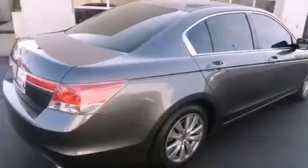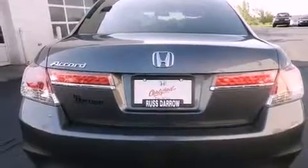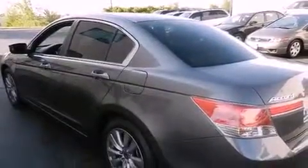Features include a power sunroof, alloy wheels, cruise control, a six-speaker audio system, a four-wheel independent suspension, a passenger side vanity mirror, and a security system.